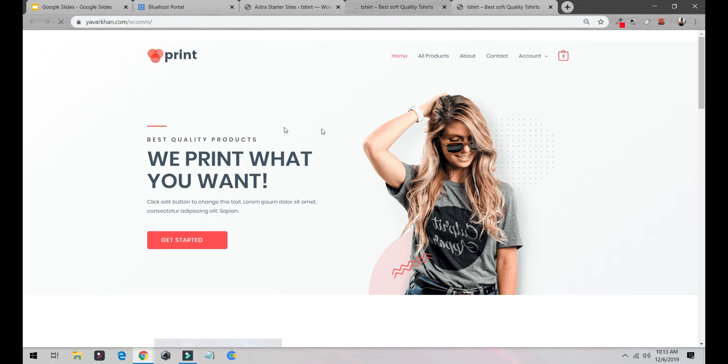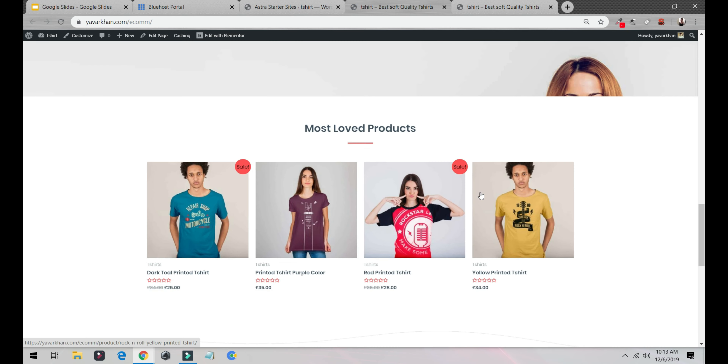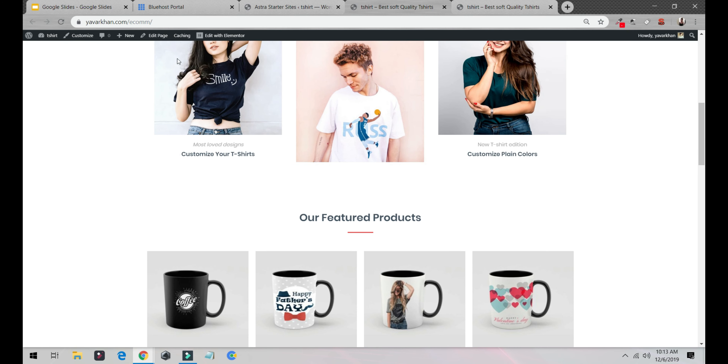Congratulations — this is your website! It looks really good. These are your products and you could start selling them. But how do you add your own products? It's very easy — just click Edit with Elementor.